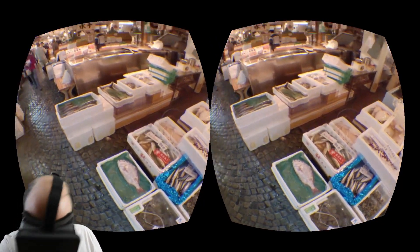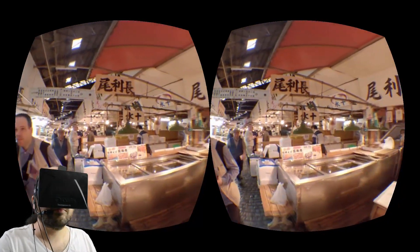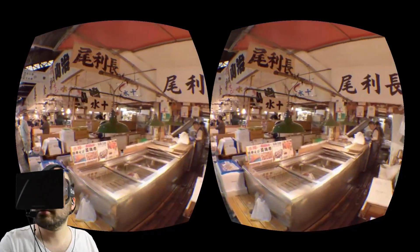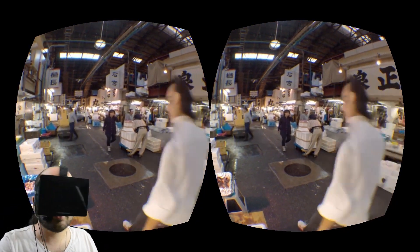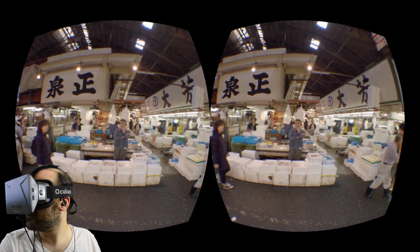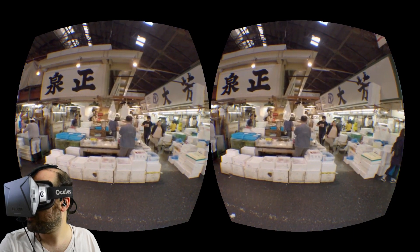Why are there plastic bottles floating with the fish? I don't know. Got some lamps here to light up the fish. That guy looks like he's just waiting for customers to show up, but nobody's interested in his fish. He's so sad.